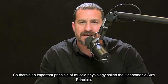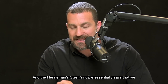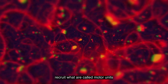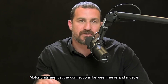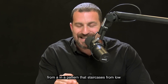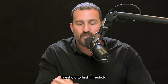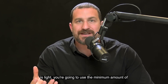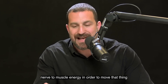There's an important principle of muscle physiology called the Henneman size principle. It essentially says that we recruit what are called motor units — the connections between nerve and muscle — in a pattern that staircases from low threshold to high threshold. When you pick up something that is light, you're going to use the minimum amount of nerve to muscle energy in order to move that thing.